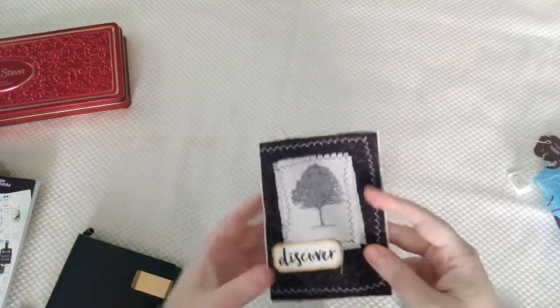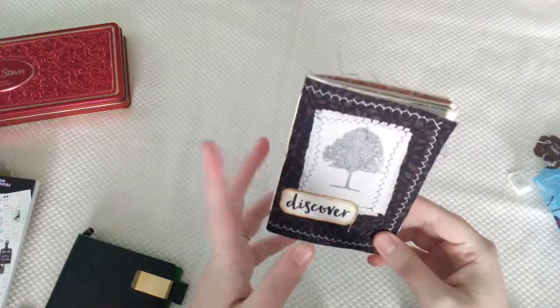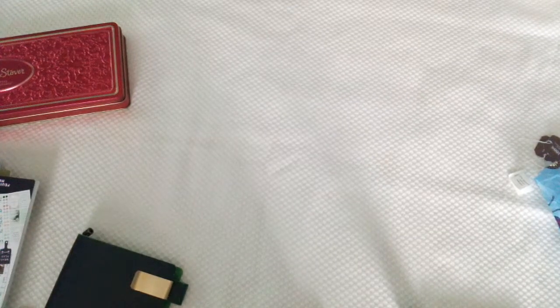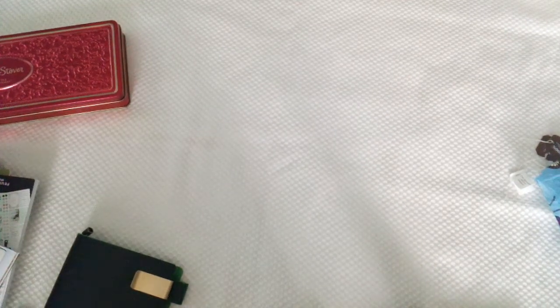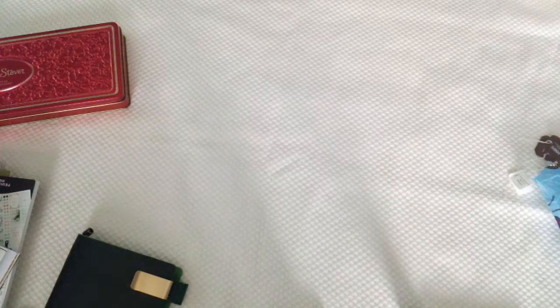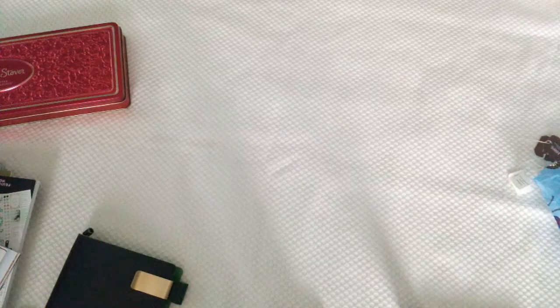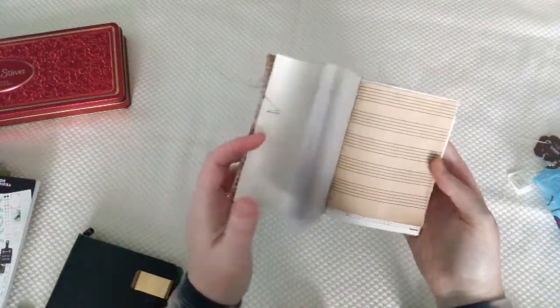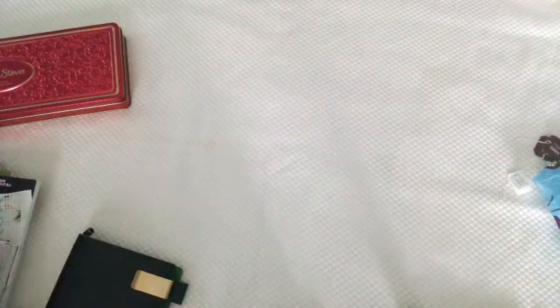I'm going to be working in this little passport size travelers notebook insert. You can use whatever kind of notebook you want — use a notepad that you have from the house. If you go to Hobby Lobby they have some nice little sketchbooks, you can get sketchbooks at Walmart, or just a little spiral notebook. So don't let the paper freak you out and feel like you have to have special paper — just use whatever paper that you have.